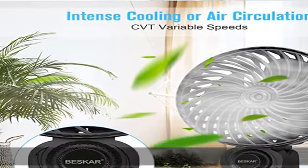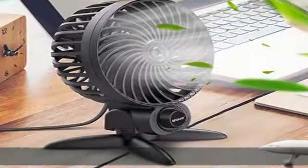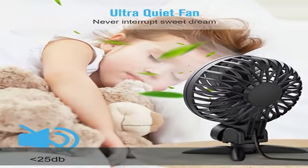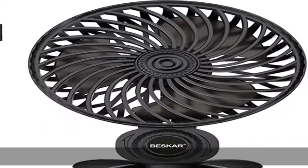Ultra quiet fan — quiet operation is our priority. The silent blade design is engineered to be 25% quieter, and the lowest speed is just 25 dB. A better partner to accompany your work or sleep without disturbing you.